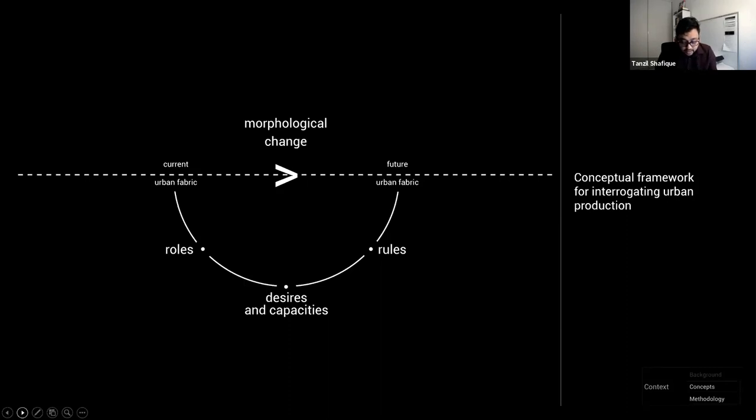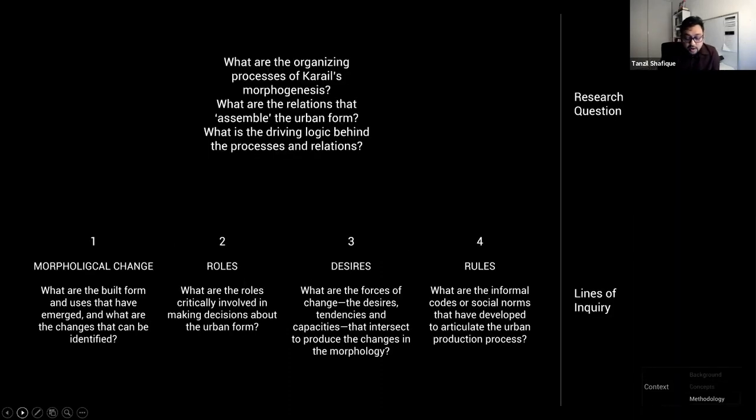What is underneath that formal morphological change can be interrogated through three aspects that all assemblages share: roles, desires, and rules. The framework posits that morphological changes we see are being generated by an intersecting field of desires, by tendencies and capacities of multiple actors both human and non-human. These practices are codified by rules — social norms, heuristics, or explicit directives — and are enacted by specific roles who act as intercessors of the assemblage. This framework expands the research question into multiple lines of inquiry: morphological change, different roles, underlying desires, and social rules — not as hypotheses to test, but as tools for generating an abductive explanation of what is going on in Kareil.